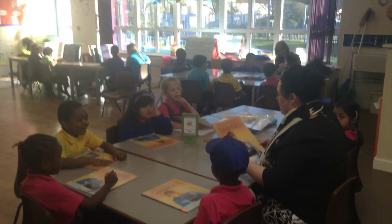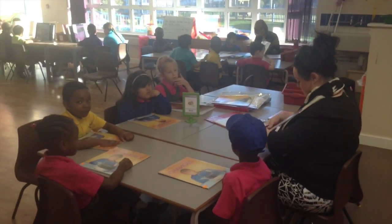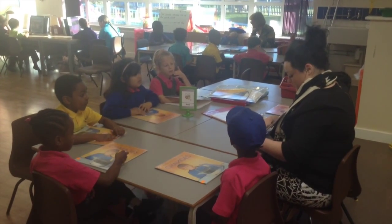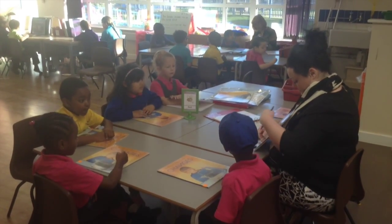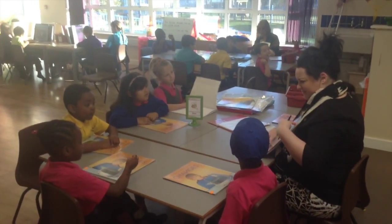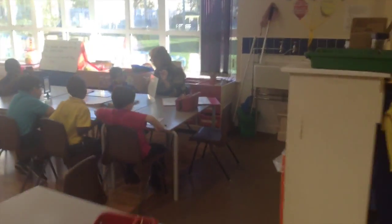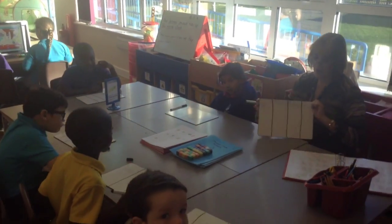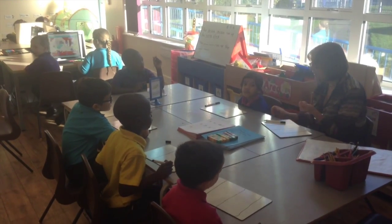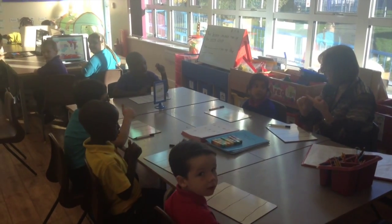Here we have the Snakes. This is Amy and she's doing a guided read with the Bees group. She's introducing the book and then she's going to help them with different reading strategies as they read. As we go over to this table, we can see the Caterpillars group with Ann — she's doing sound buttons, teaching children how to write words.